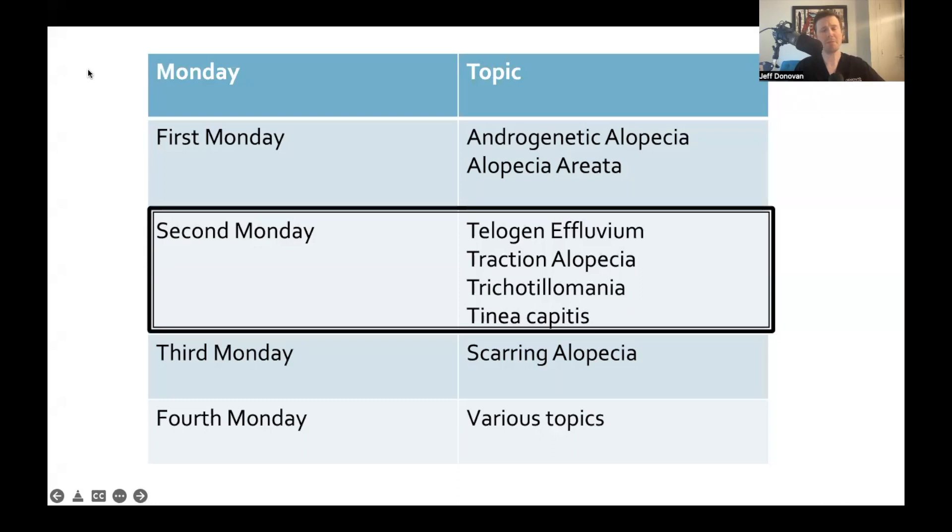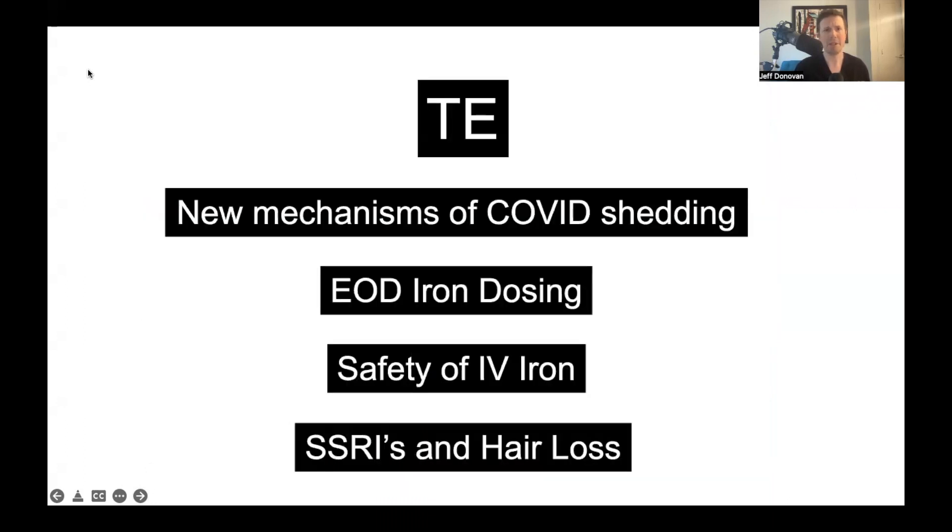The second Monday of each month is dedicated to the four Ts: telogen effluvium, traction alopecia, trichotillomania, and tinea capitis. And today I'll review eight studies from the past month or two in these particular areas.